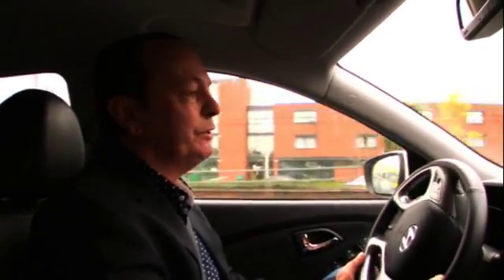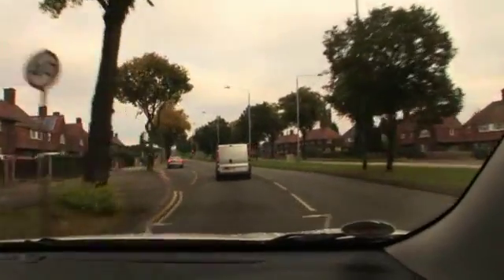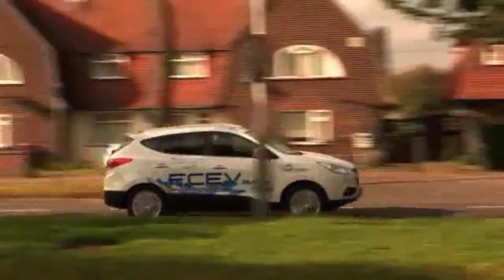Today, I'm making history. I'm driving from the Midlands to the Isle of Wight. I hear you say nothing very historic in that, but just hang on a minute. I'm doing it in the world's first commercially available hydrogen car. By the end of this year, we will be able to lease Hyundai SUVs like this that are powered entirely by hydrogen. And the Isle of Wight connection — well, that is the UK's biggest green energy collaboration project, EcoIsland.